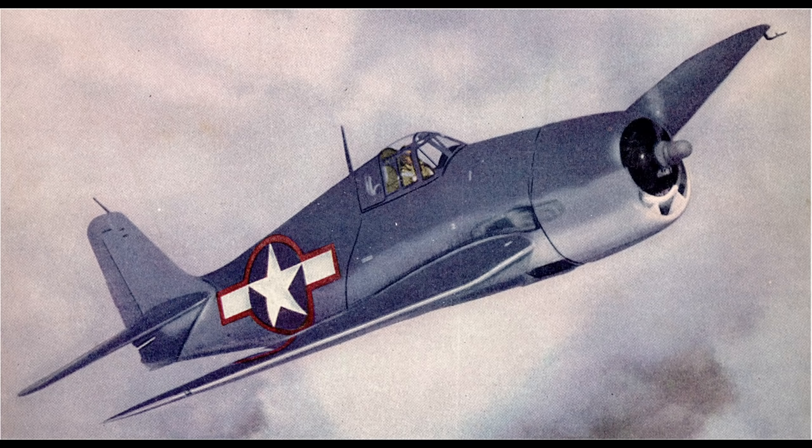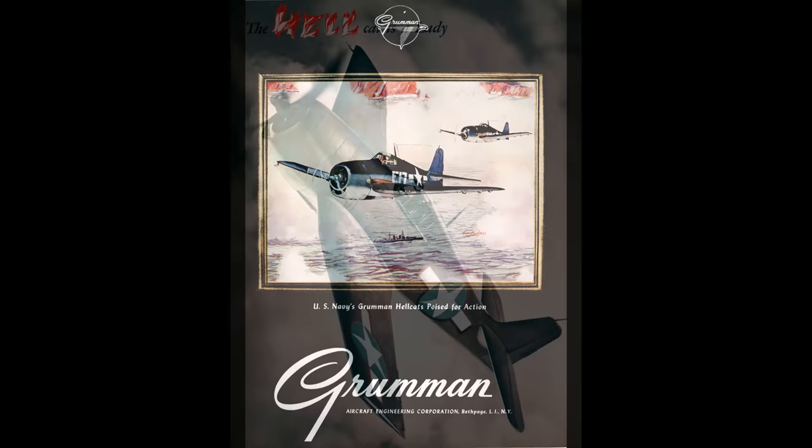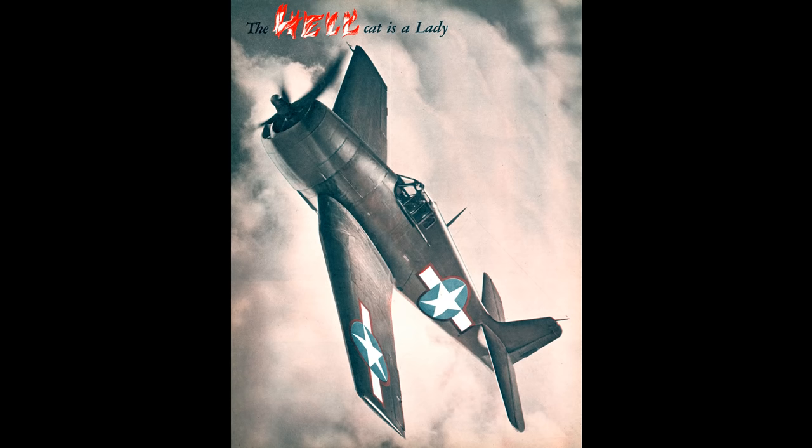The Hellcat was the only U.S. fighter to see combat in World War II that was designed primarily after U.S. entry into the war. This, plus access to a captured Mitsubishi A6M Zero, let Grumman know exactly what they needed to focus on. The Hellcat is a real success story — designed and built very quickly. There were only two main variants in the war, the Dash 3 and the Dash 5, with little difference between them. The big upgrade on the Dash 5 was the addition of water injection. For the purposes of this video, we're using the Dash 3 with no water injection.